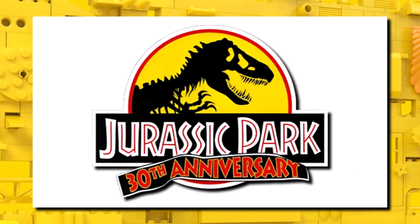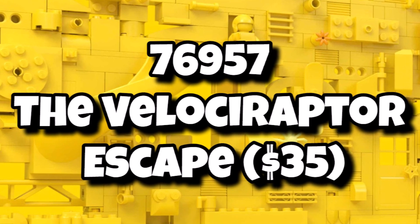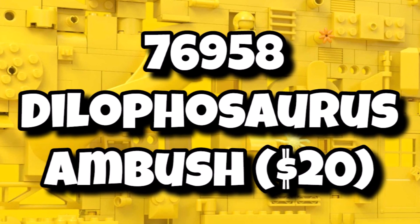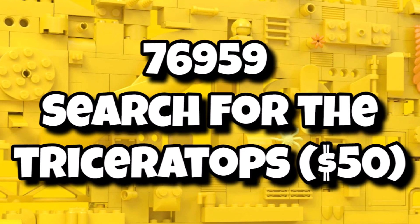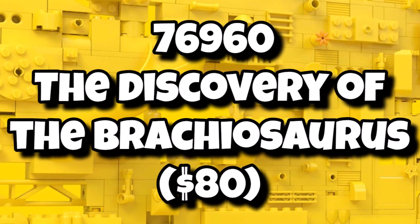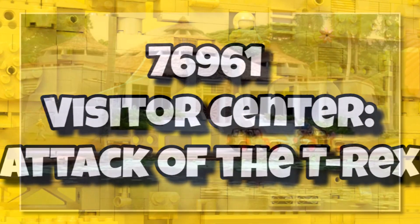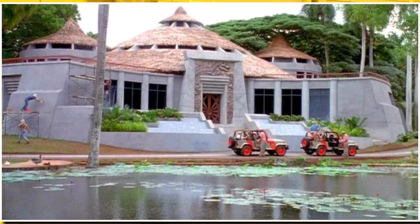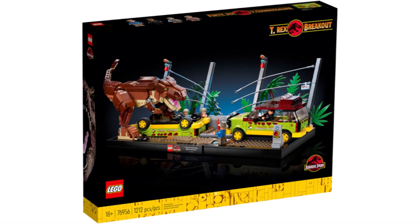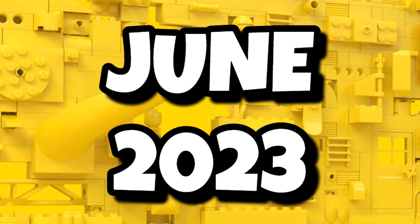We've got a Jurassic Park 30th anniversary wave coming next summer. We have the Velociraptor Escape at $35, the Dilophosaurus Ambush for $20, the Search for the Triceratops at $50, the Discovery of the Brachiosaurus for $80, and then the biggest one being 76961, the Visitor Center Attack of the T-Rex, expected at $120 — likely another diorama set like the T-Rex Breakout. That entire anniversary wave is launching in June 2023.